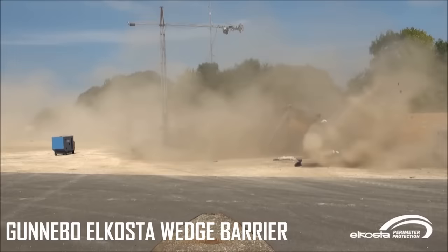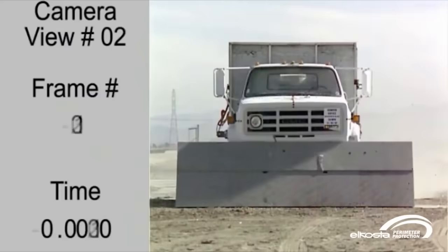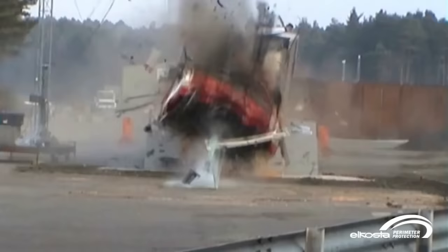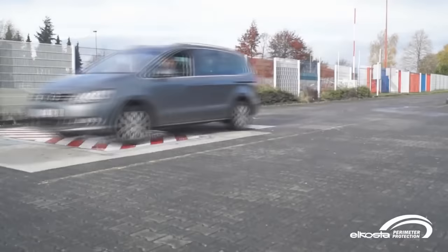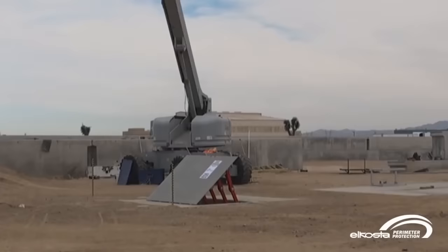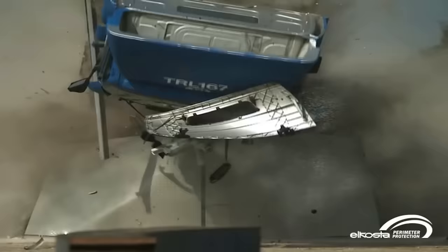When it comes to stopping speeding vehicles, sometimes you want something a little stronger than just some spikes. When the police or military are after a more sturdy way of stopping criminals, they look to big, bulky barriers like ones Ganebo Alcosta offers. Perfect for entry areas that need that little bit of extra security, this barrier can stop all vehicles at all sizes. You'll find these around high-security areas like government offices, research centers, and even military bases. Videos of this barrier in action show that even the biggest trucks can't take it on — the Ganebo Alcosta wedge barrier is still standing even after getting hit.